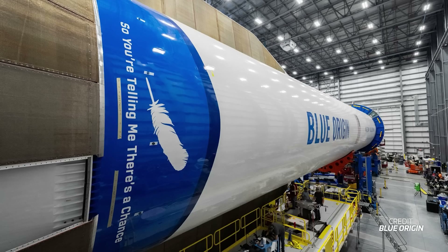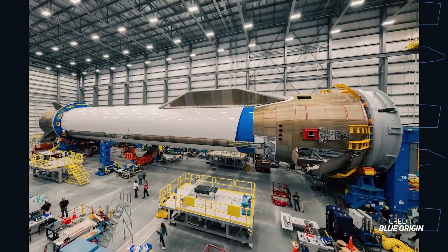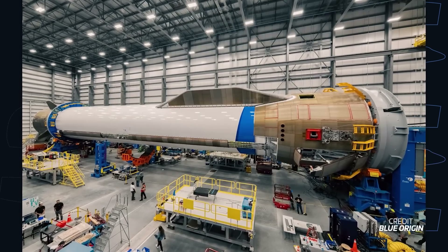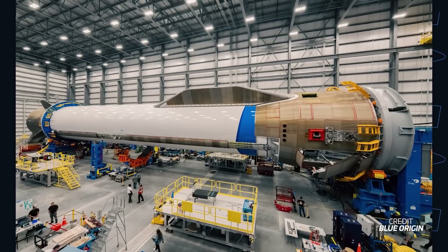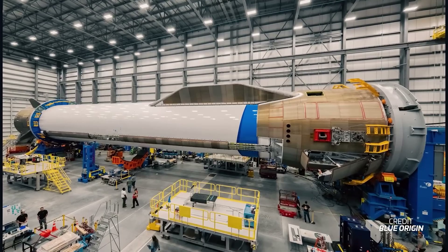Blue Origin's CEO Dave Limp recently shared some pictures of this first flight booster, which has been named 'So You're Telling Me There's a Chance.' The name is not just a movie reference, but also a reference to the fact that this first flight will feature a landing attempt of the booster on Blue Origin's drone ship Jacqueline out in the ocean. Trying this on a first flight would be a first for any rocket, so a failure is not out of the question — but as for success, there's definitely a chance.